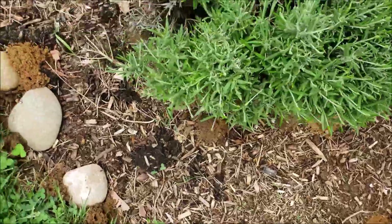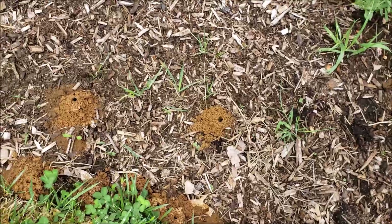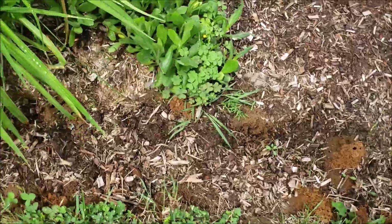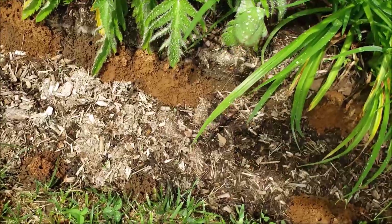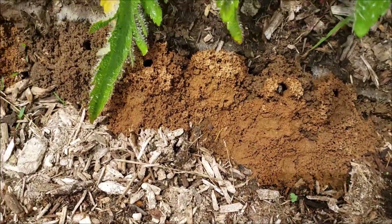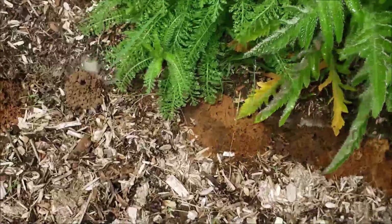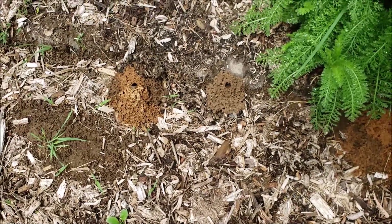That's what all these little holes in the ground are, and again they're not an aggressive bee — we just let them alone. Thank you so much for watching and thank you for subscribing.